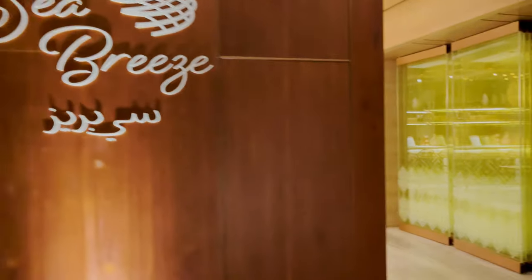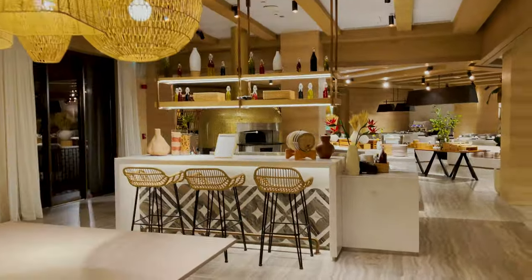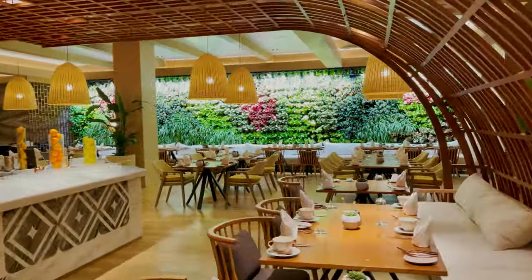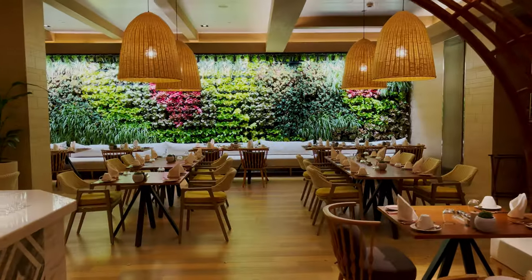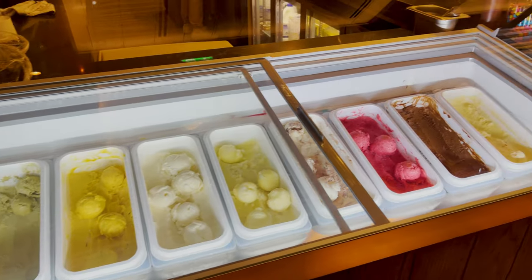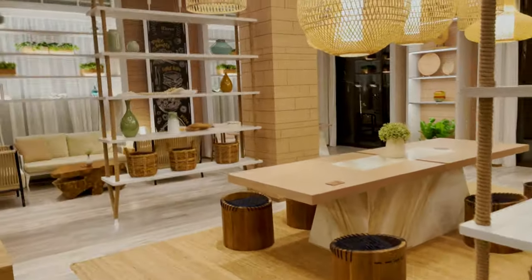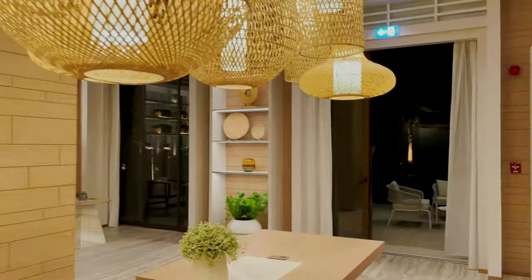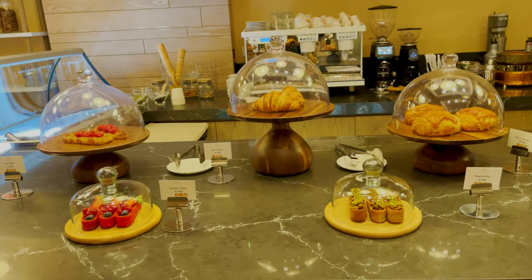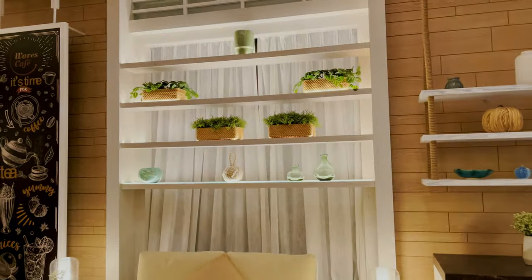This restaurant is called Sea Breeze — it's all-day dining and this is where we'll have breakfast in the morning. Really love the ambience. There's also another cafe called Waves Cafe — this is your quick dessert fix. You can get your coffee here. It's a nice, cozy place.